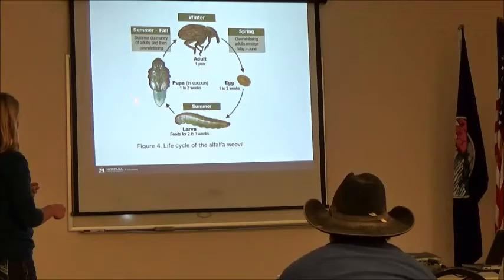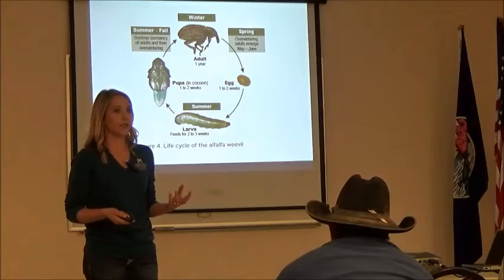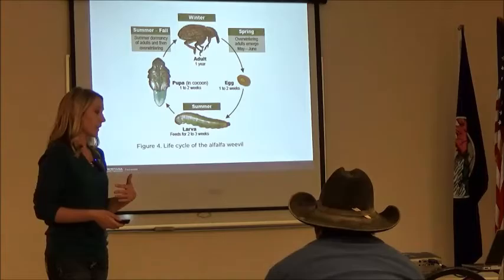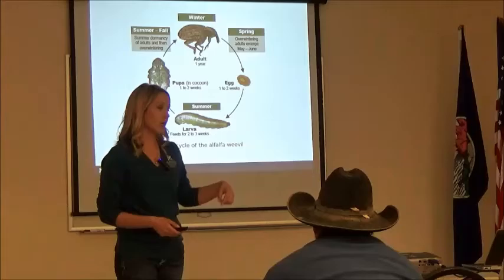The larvae stays in larval form for about two to three weeks, then spins a cocoon at the base of the alfalfa plants lasting about one to two weeks. It re-emerges as an adult around middle to end of summer. The adults go into diapause — they're in the field but not really doing a whole lot. You want to be scouting right when it's just emerging as larvae. And adults can move fairly far — up to a couple miles depending on wind.